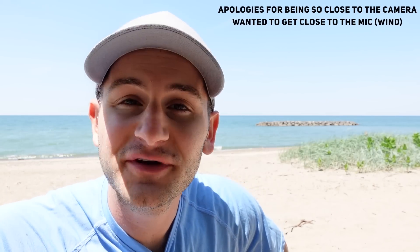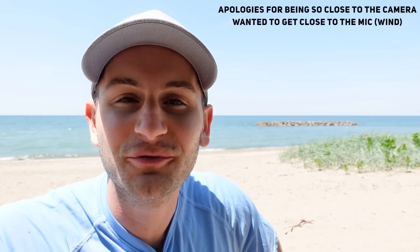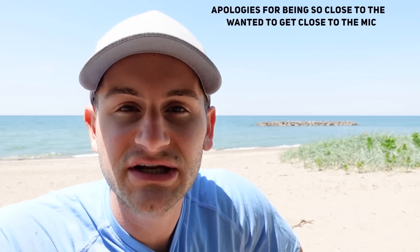Hey guys, it's Dylan. Welcome to Electrified. Today I'm bringing you some inside information. I've been fortunate enough to link up with a few different sources, and we've talked about what we should share and what we should not, so I cannot share everything.